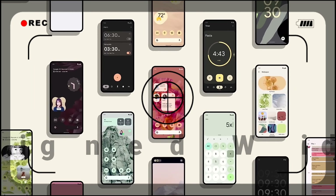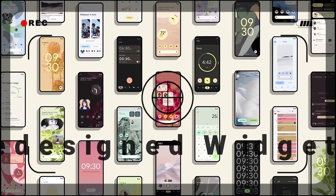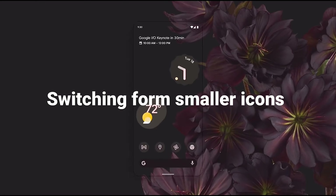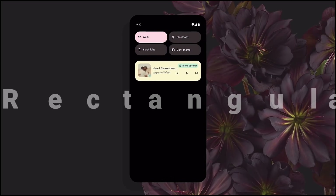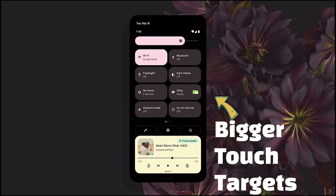There is a new set of completely redesigned widgets and quick settings, switching from smaller icons to big rectangular icons, giving much larger touch targets in the quick settings panel.